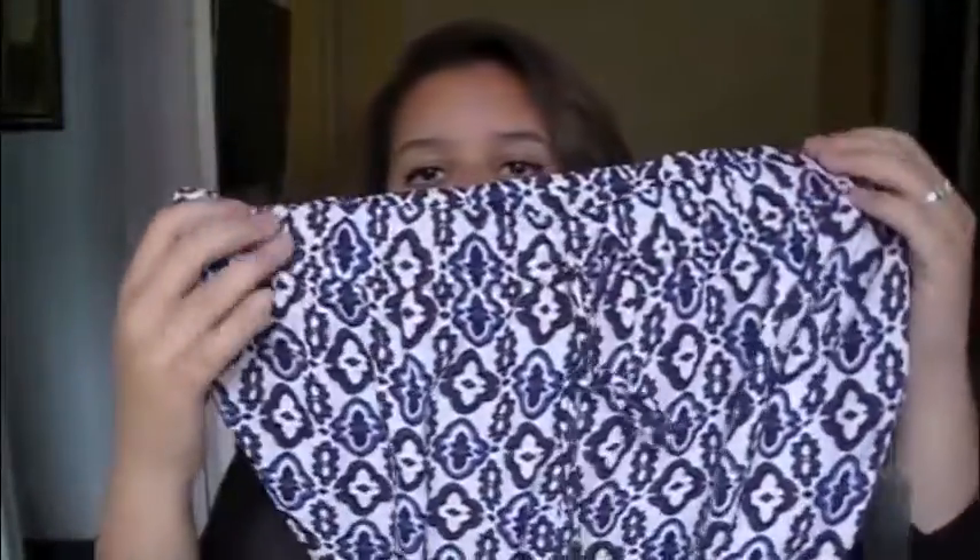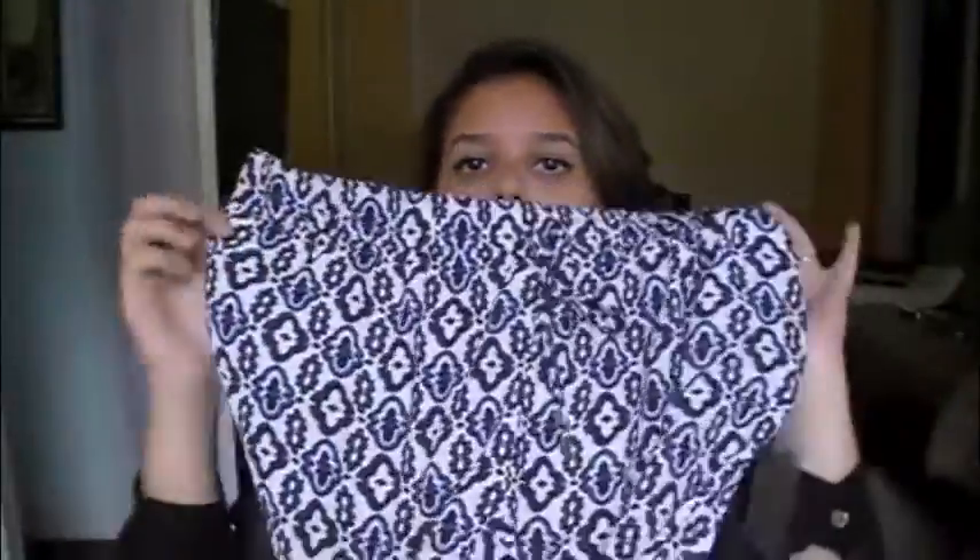I got this other pair of drawstring pants, and this has a really cute pattern — blue. I usually don't wear much patterned pants, but I thought I'd change it up because my style is getting a little boring.